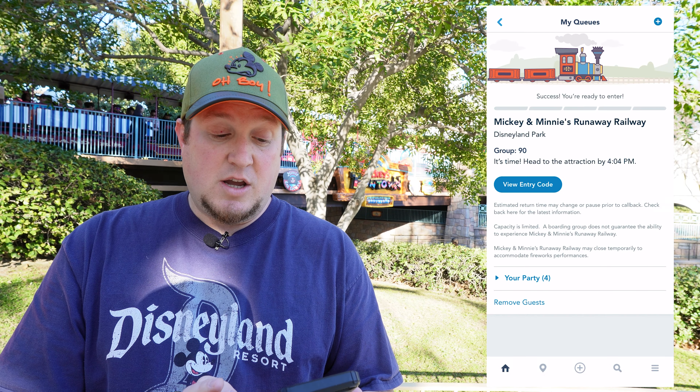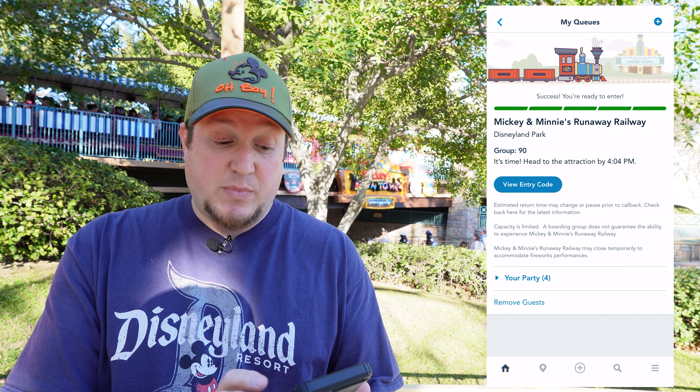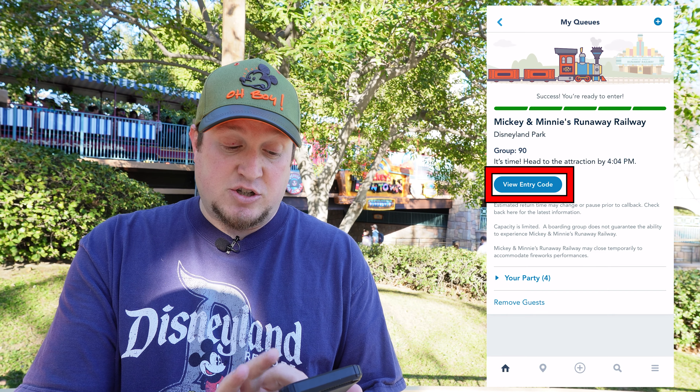Keep an eye on that estimated time so you have an idea of when to be in the area when your group is called. They just called our group — group 90 — at about 3:04 p.m. There was about an hour delay because the ride was broken starting at group 86, but we're back up and now we can go on the ride. This is what it looks like when your boarding group is called: you get a push notification on your phone that says please return by 4:04 — that's one hour from the time they called your group.